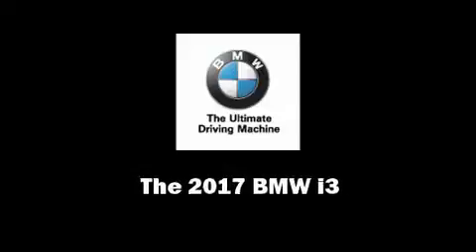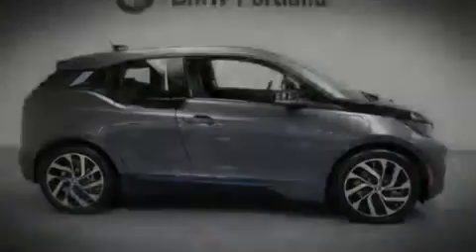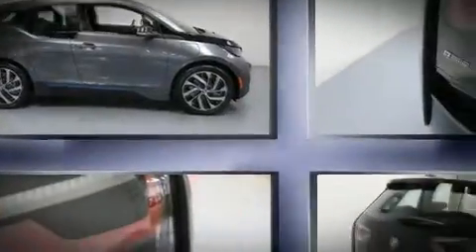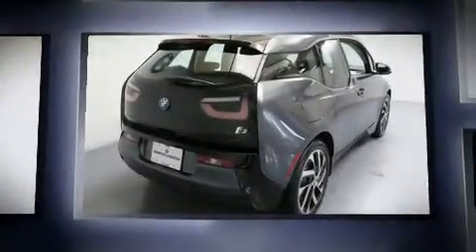Sensibility and practicality define the 2017 BMW i3. This four-door, four-passenger sedan stands out among competitors in its class.